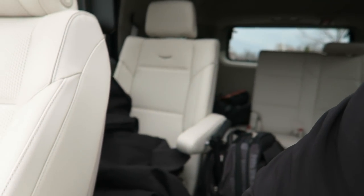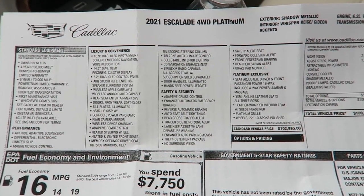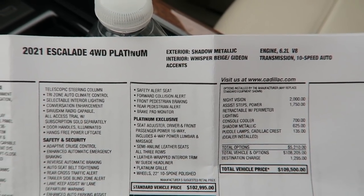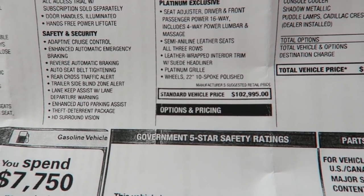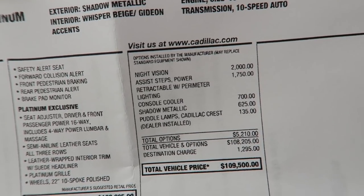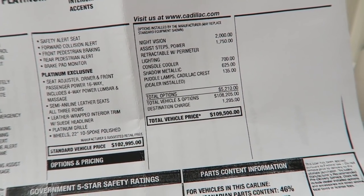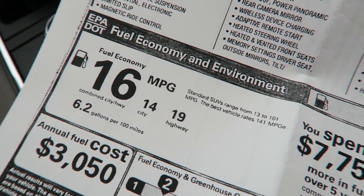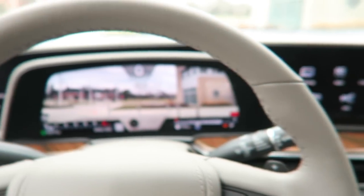Before we go to the back seats, let's review the window sticker. 2021 Escalade 4WD Platinum - you can also get a sport version that blacks out all the trim, or the ESV which is longer. Shadow metallic paint, Whisper Beige and Gideon accents. 6.2 V8 with a 10-speed - there is a diesel available. The Platinum starts at $102,995, so this is a six-figure SUV. With options like night vision, side steps, and the refrigerator, we're at $109,500 as equipped. My two favorite things: the OLED screens and the 36-speaker sound system.